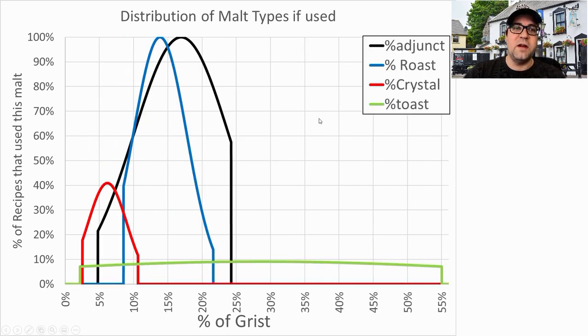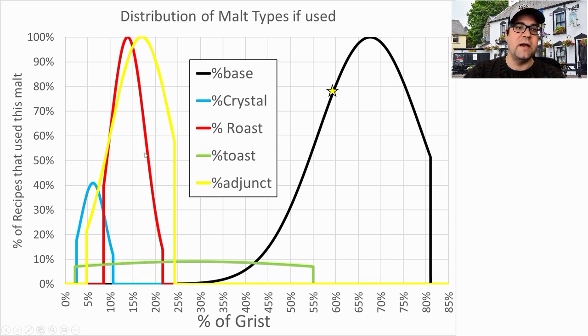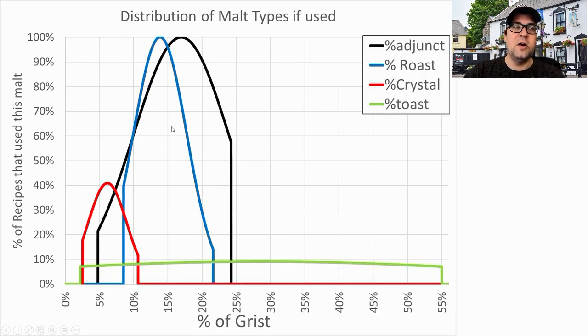Looking at specialty malts, 100% of the recipes used an adjunct and 100% used a roast malt. The ranges are roughly 5 to 25% for both. For toasted malt, one recipe used a 55 amber malt — a toasted malt without diastatic power. That was an older recipe I don't recommend. Only less than 10% of recipes used a toasted malt. Crystal malts appeared in around 40% of recipes, with a range between 2.5 and 10% of the grist.